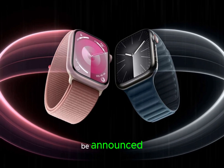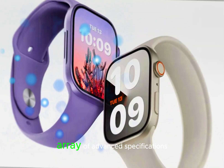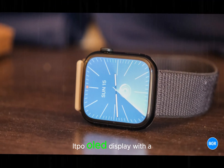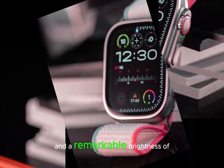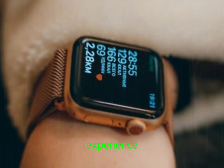Although the official release date and price are yet to be announced, the Apple Watch Series 10 is expected to boast an impressive array of advanced specifications and features. The watch will reportedly feature a cutting-edge LTPO OLED display with a stunning 326 ppi and a remarkable brightness of up to 3,000 nits, ensuring a crystal-clear visual experience.